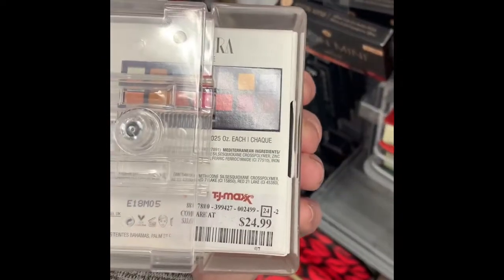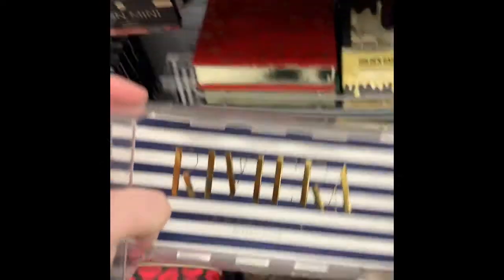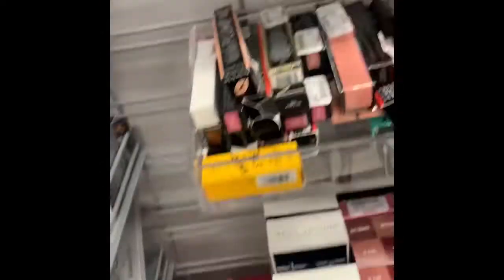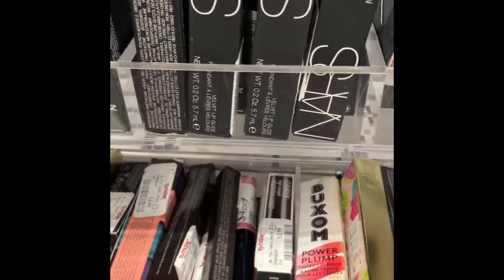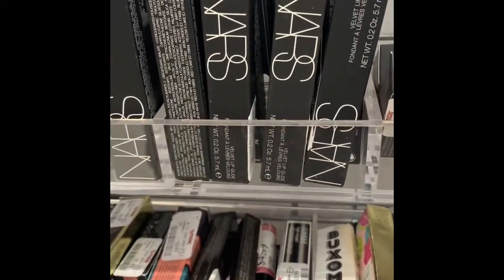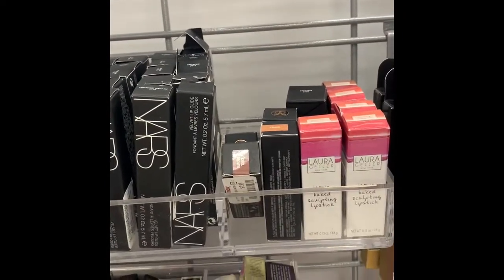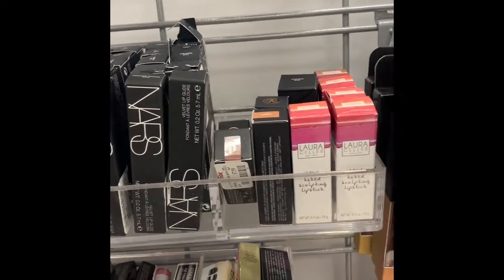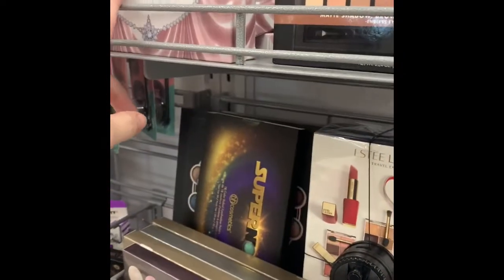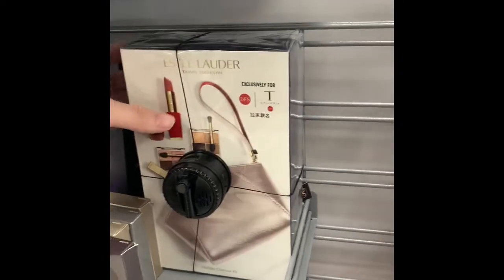This is retailing for $24.99 and I'm getting it. They have NARS here — NARS lipsticks, a NARS crayon pencil. They have ABH matte lipsticks, ABH, Laura Geller, Anastasia Beverly Hills, and Estee Lauder.